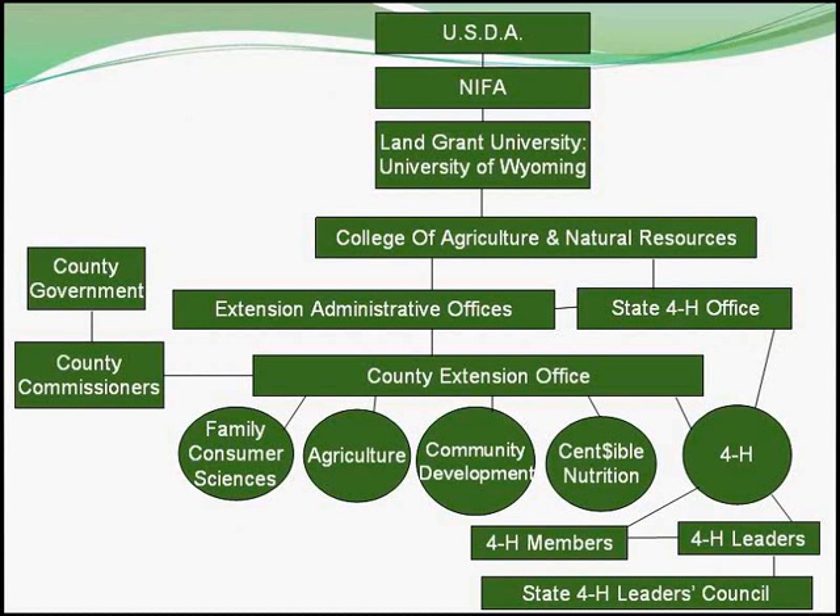As you will see on the organizational chart for Extension, 4-H is much bigger than you may have ever imagined. The United States Department of Agriculture provides funding through their National Institute of Food and Agriculture to support land-grant universities. There is a land-grant university in every state in the U.S. The University of Wyoming is our land-grant university, and this support is funneled through the College of Agriculture and Natural Resources, where our Extension administration offices are located. This support travels to the counties through the county Extension offices.